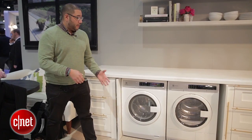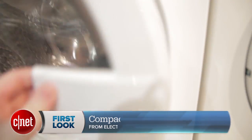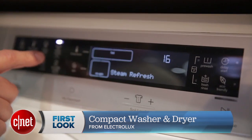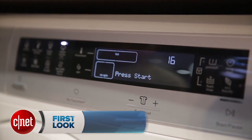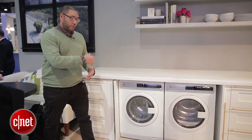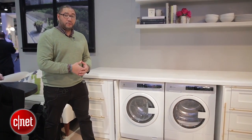What's interesting is that this washer is one of the only washers on the market that uses a steam cleaning technology, which enables you to really get some of that hard rubbed-in dirt out of there without having to run the tumbler and kind of damage your clothes that way.